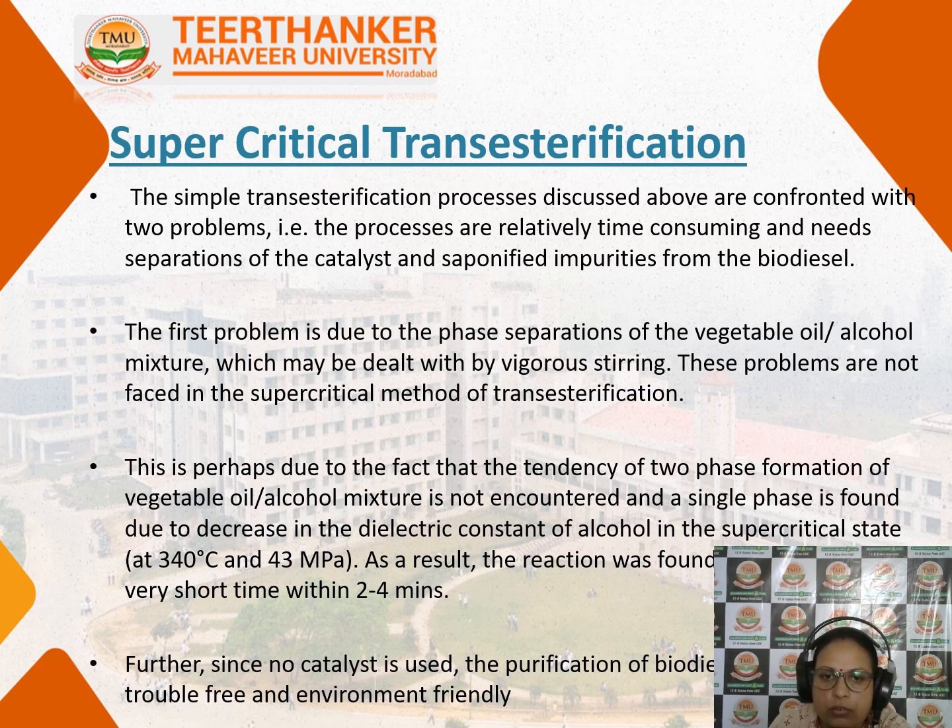These problems are not faced in the supercritical method of transesterification. This is due to the fact that the tendency of two-phase formation of the vegetable oil-alcohol mixture is not encountered. A single phase is formed due to the decrease in the dielectric constant of the alcohol in the supercritical state. Because of supercritical transesterification, two phases are not formed, so there is no phase separation needed.